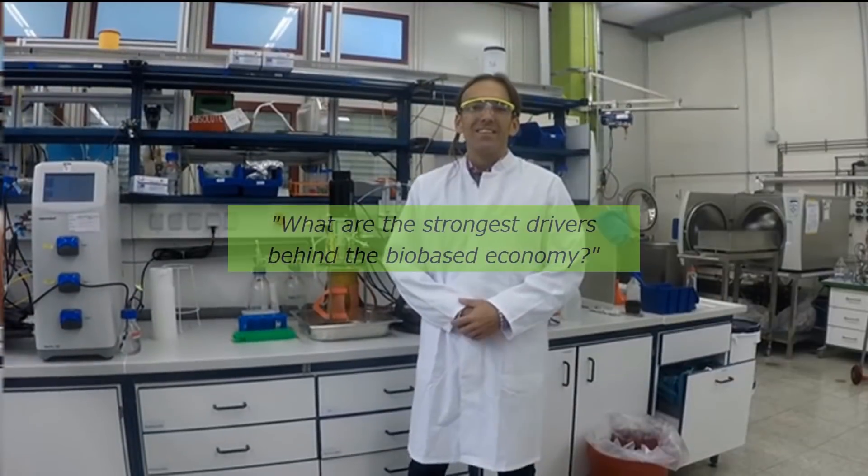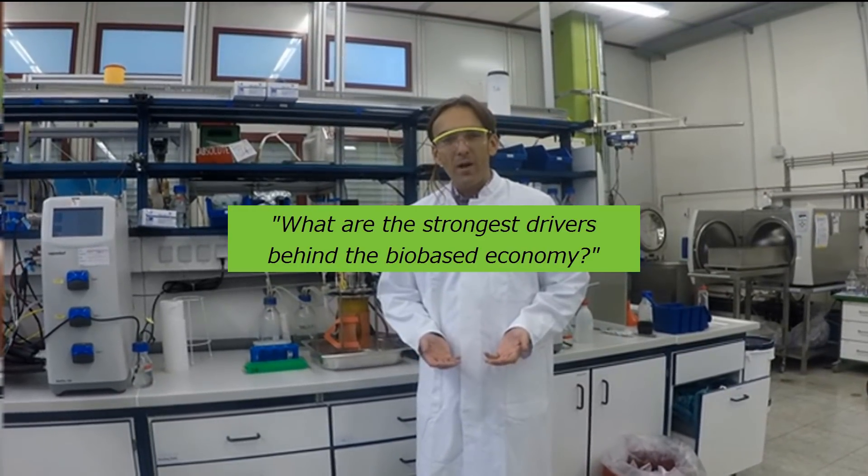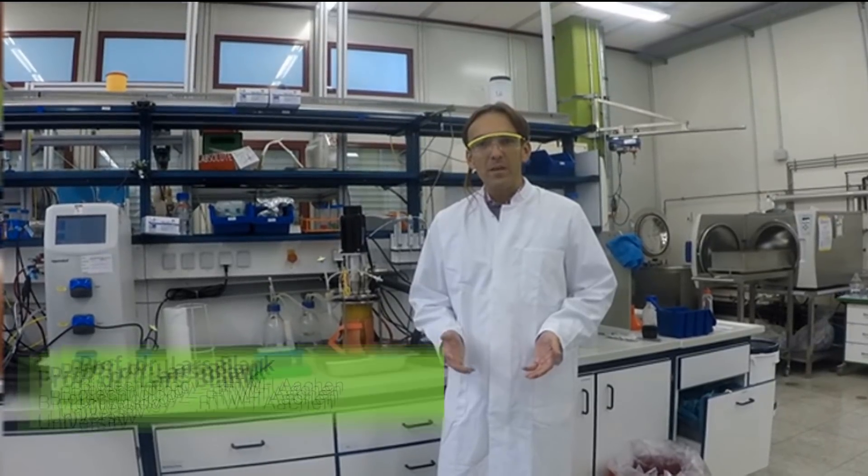The limited oil resources, the oil price fluctuations, and CO2 in the air brought us on the way to the bioeconomy. In most parts of this world, we agree that climate change is happening. This brought us to the Paris Climate Summit and its declaration, which is now a political driver for the development of the bioeconomy.